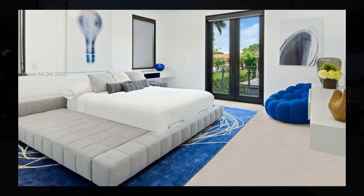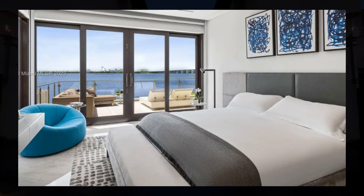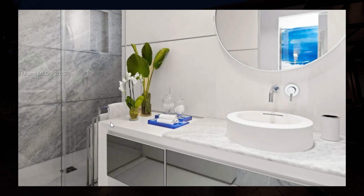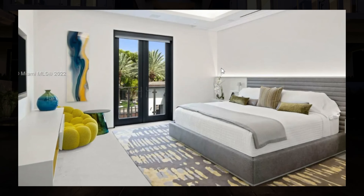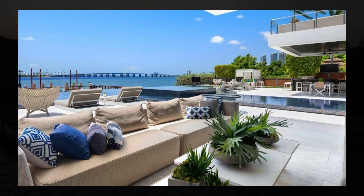All of the guest suites are spacious, equipped with beautiful views, and some have access to a balcony. They're all extremely spacious, with luxurious en-suites and walk-in closets equipped in all guest suites.